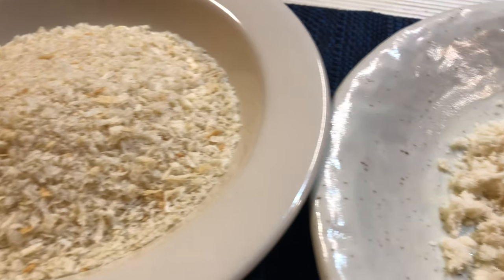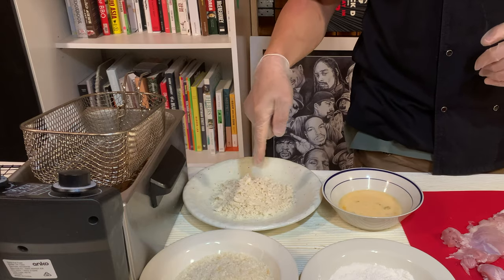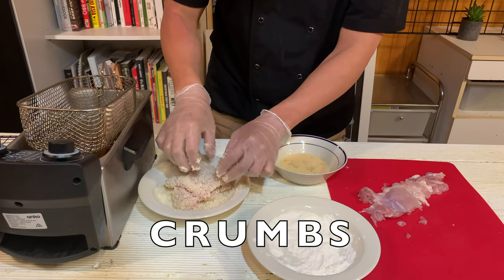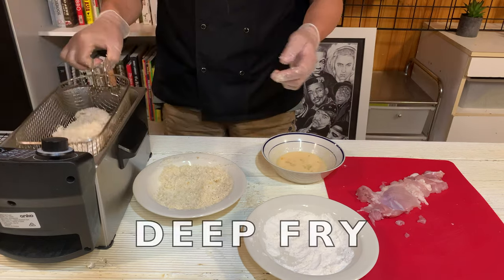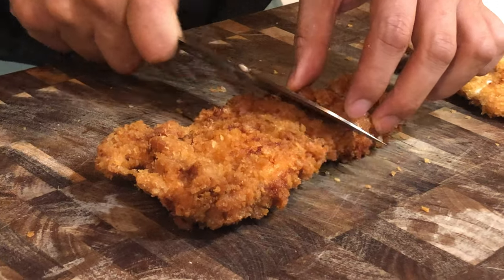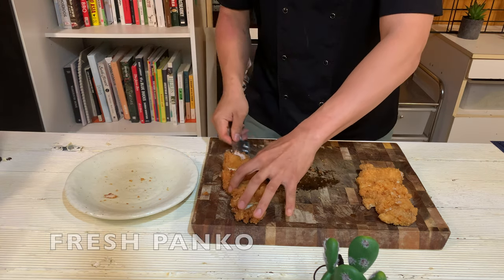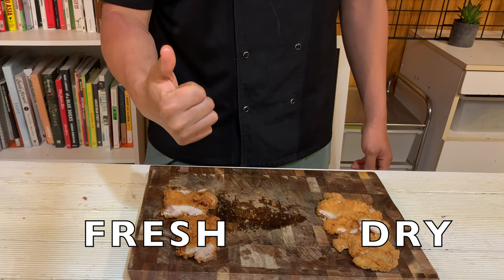I'll prepare an experiment here. We're going to cook chicken katsu using two different types of panko: dry and fresh. Two different types of panko are ready — let's compare. This side is using dry panko and this side is using fresh panko. Both sides are really good, but I can feel that the katsu using fresh panko has a lighter and crispier texture.